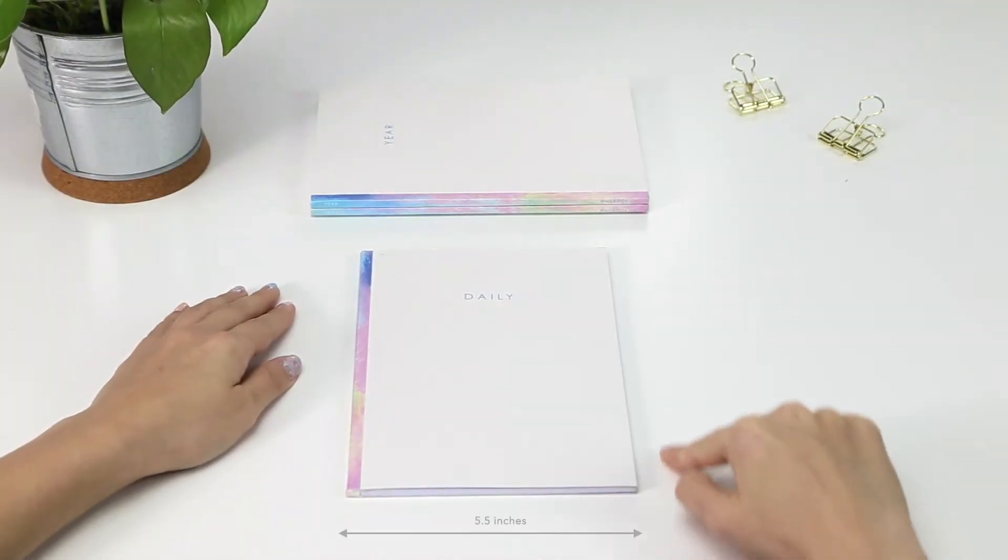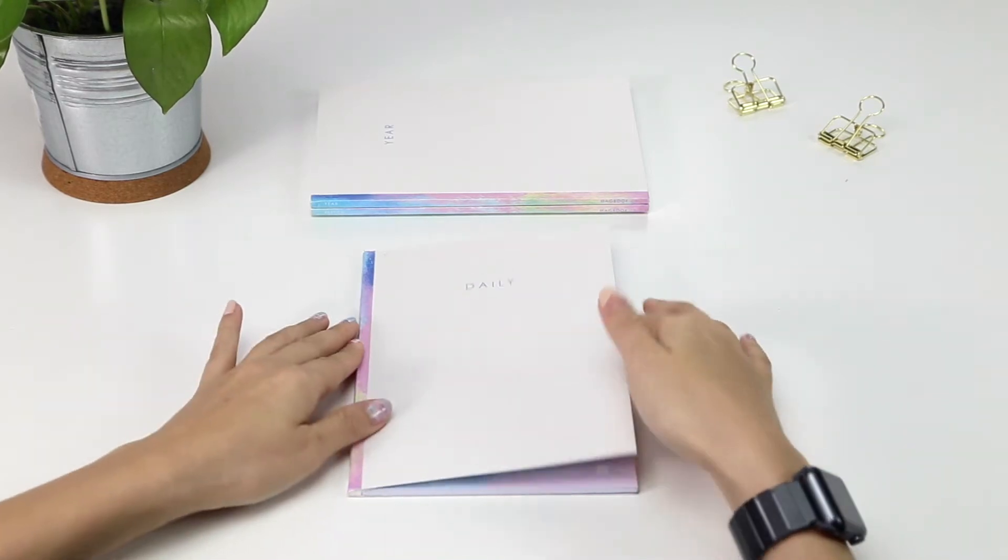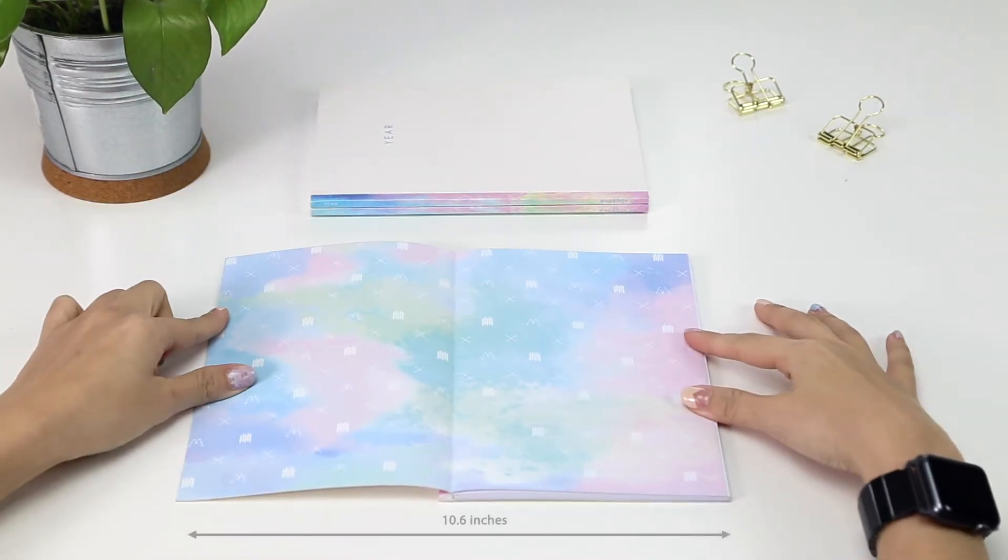At 5.5 x 7.9 inches, it's the perfect size for your palm and can be expanded to 10.6 inches.